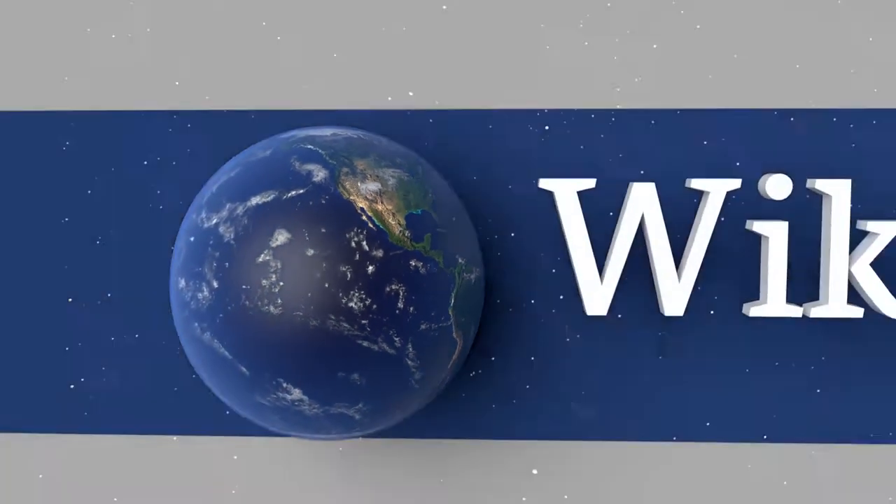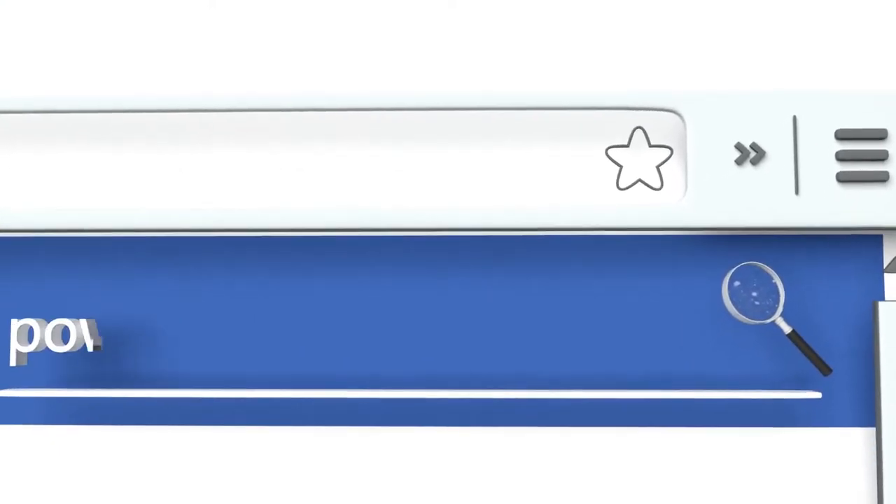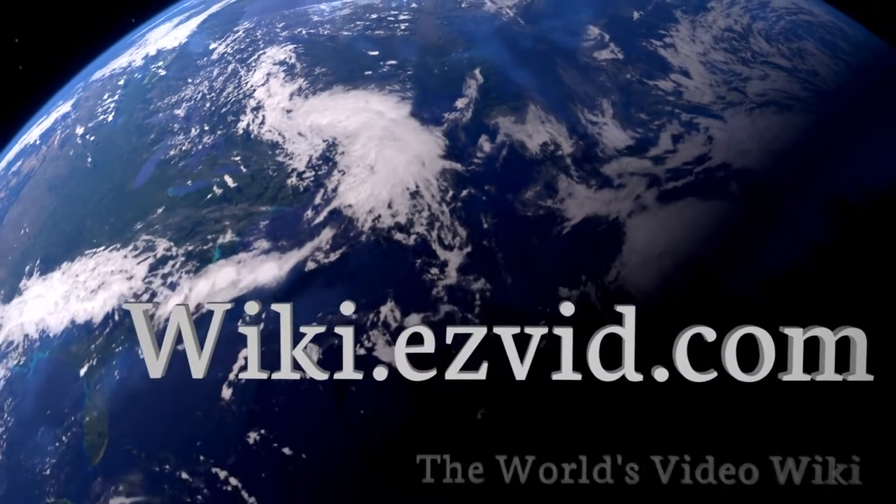Our newest choices can only be seen at wiki.easyvid.com. Go there now and search for Power Wheelbarrows, or simply click beneath this video.